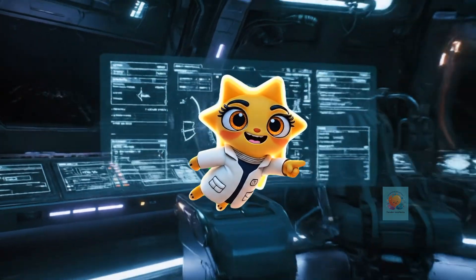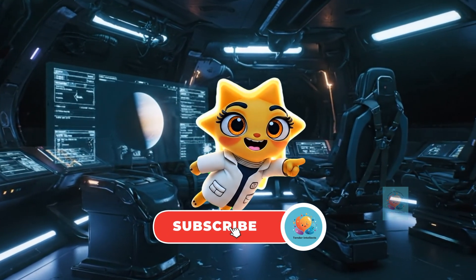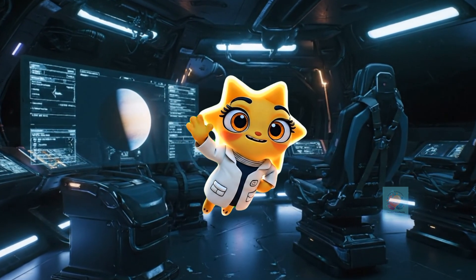If you like this video, like, share, and subscribe to Tender Intellects for more fun videos like this.